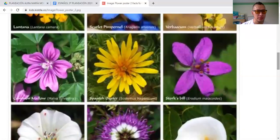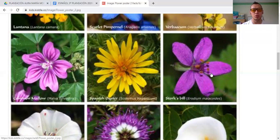This one is the Common Mellow. It has a light purple and dark purple and some white on it — it's an amazing flower too. This one is the Spanish Oyster, which is yellow and has a lot of petals. And this is the Storksbill — a beautiful flower with an amazing purple color.